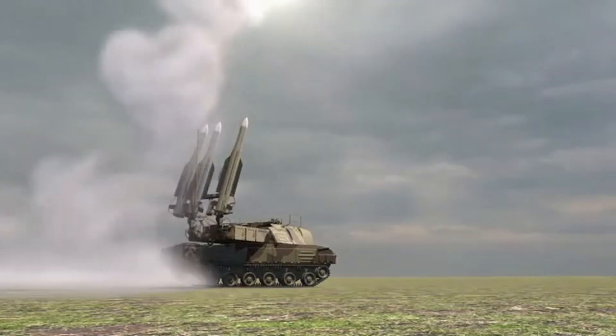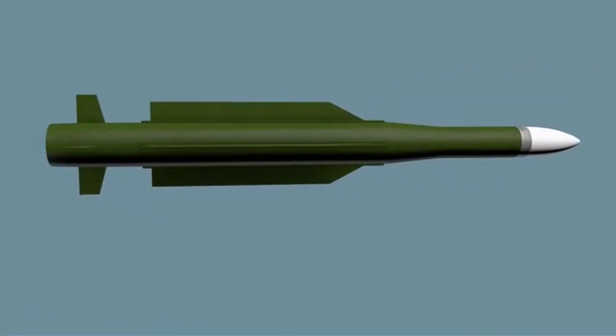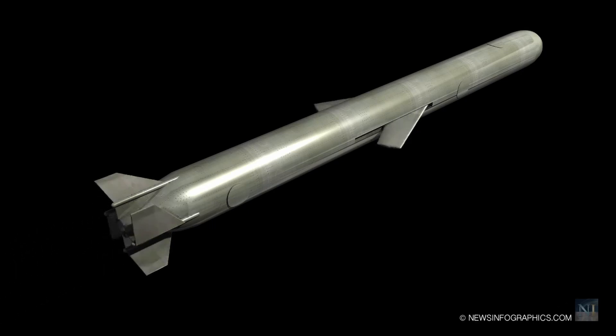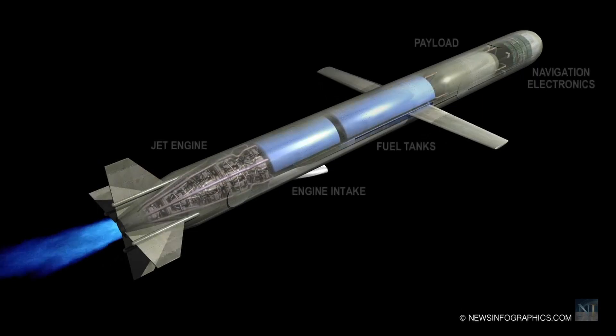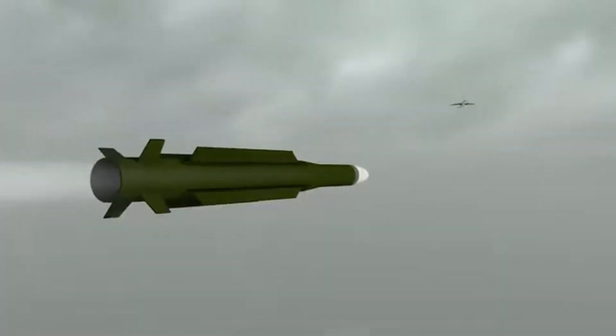Surface-to-air missiles represent a pinnacle of engineering achievement, merging several intricate disciplines to create formidable defense systems. At the heart of SAM engineering lies aerodynamics, where engineers meticulously design the missile's fins and control surfaces to optimize flight performance. Aerodynamic principles govern the SAM's ability to maintain stability and counteract external forces during flight.